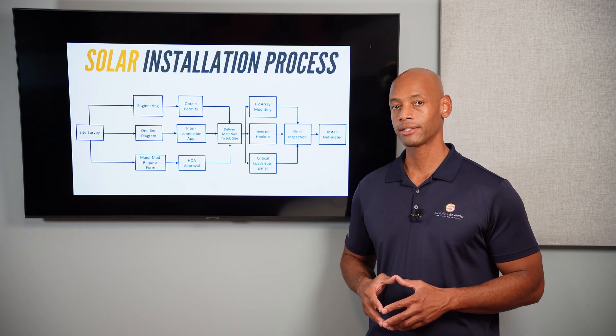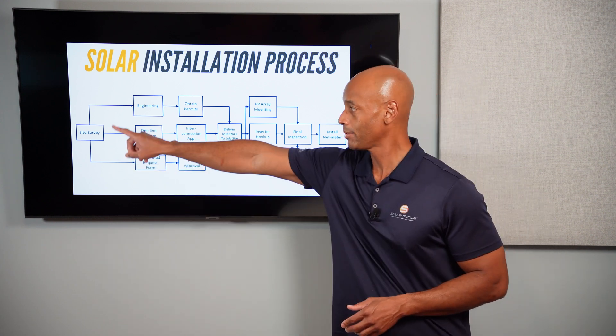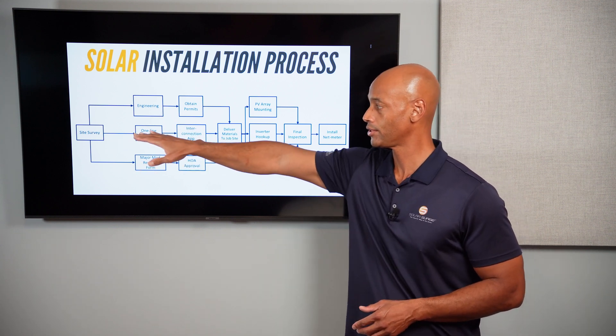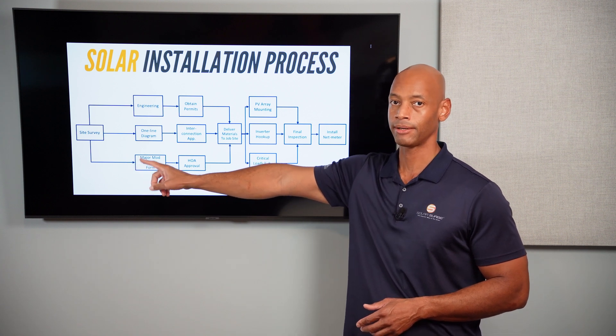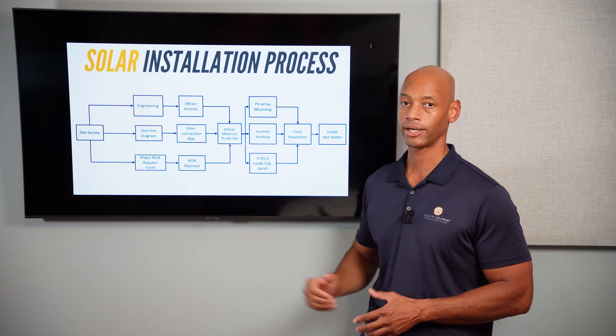Once the site survey is complete, three parallel processes kick off. Along the top, you have the engineering and permitting process. In the middle section, you have the utility interconnection process. And then for some homeowners, if you're in a homeowners association, you may have to do a homeowners association approval as well.